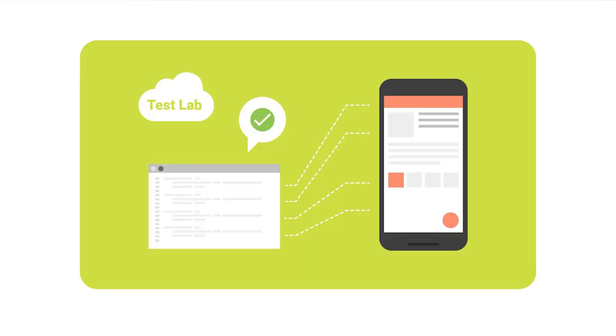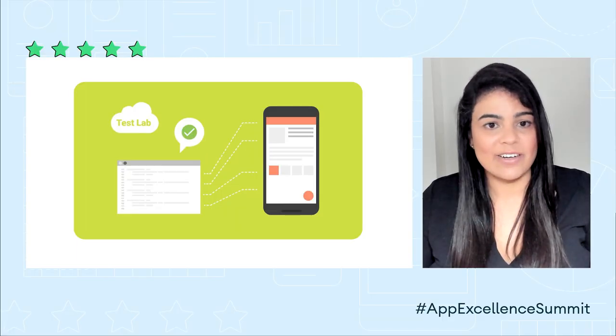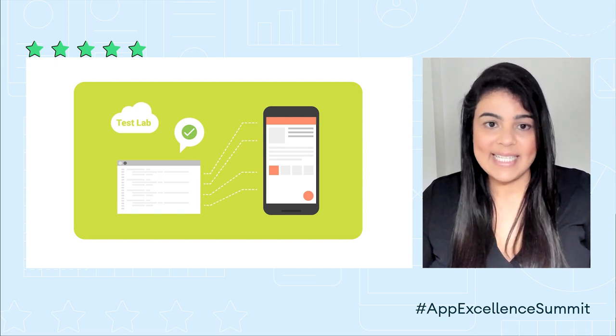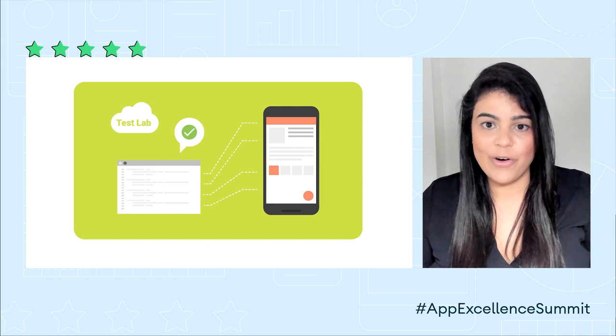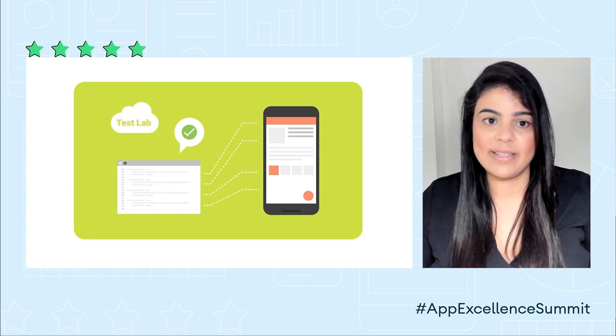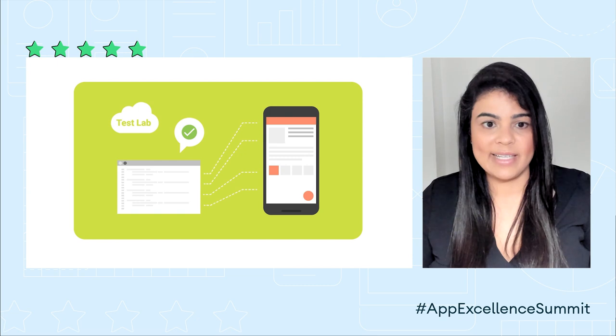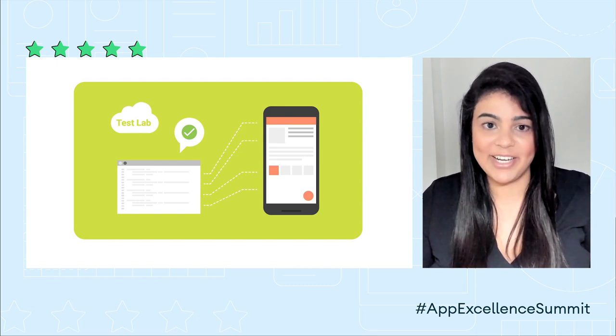But robot tests are not all. We can also run customized instrumentation tests with TestLab. This is a test written by you or your team that uses the Espresso or UI Automator 2.0 Android test frameworks. You can learn more about how to create and configure these types of tests at developer.android.com.